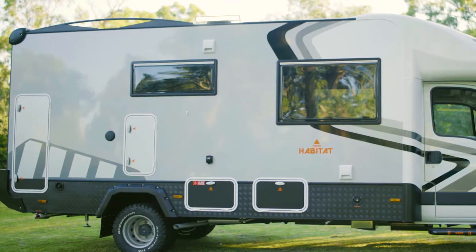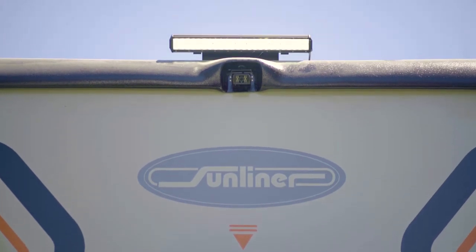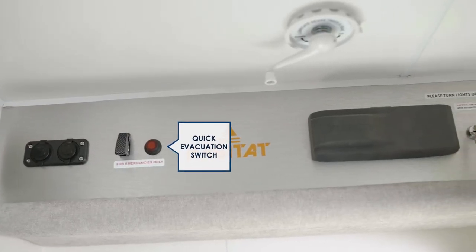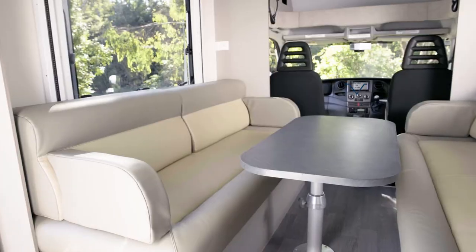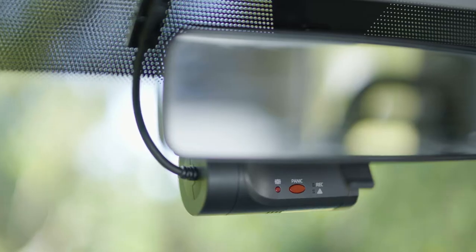Security is an important consideration, especially for free camping. The Habitat has 270-degree exterior lighting on the side and rear, activated by an internal switch so you can check out any bumps in the night safely from inside your RV. A quick evacuation switch above the door allows you to retract the electric stabilisers, awning and step at the flick of a single switch so you can drive off quickly without exiting. The Habitat also features a step-through to the cabin, a Dometic security door, lockable water and generator fillers, a UHF radio, and a driving digital video recorder.